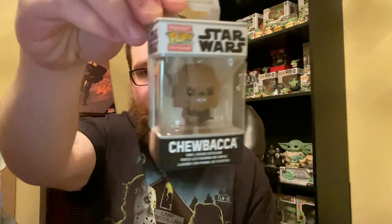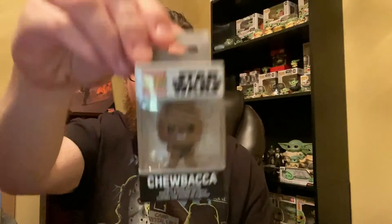Grabbed this at Five Below — they had a bunch of these and I couldn't pass it up for four bucks. It's a little Chewbacca. They had Luke, Leia, Han, and Chewbacca. Chewy was the one they had the least of — only about three or four. Tons of Luke and Leia. I had to grab little Chewy. He's going on my Star Wars slash Mandalorian shelf.